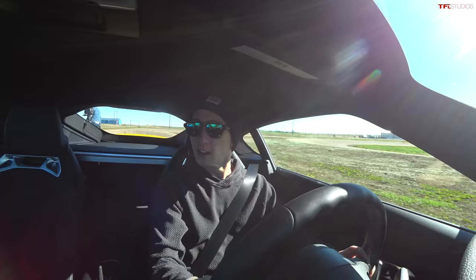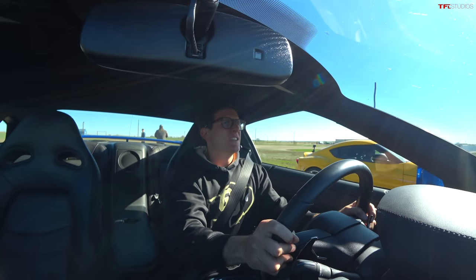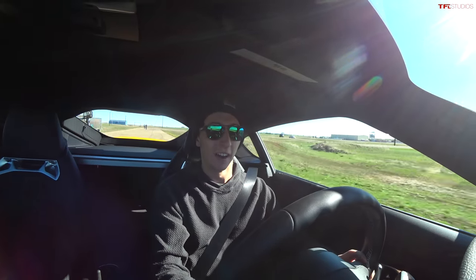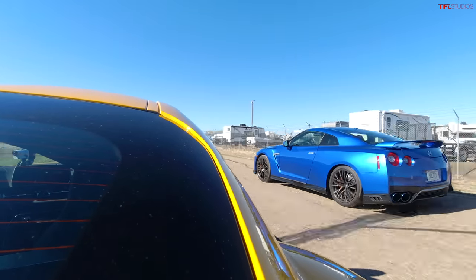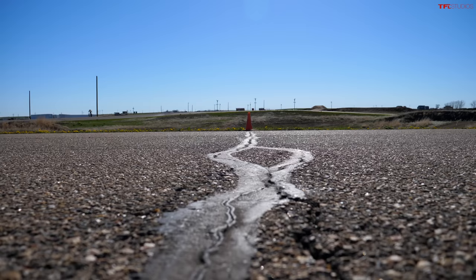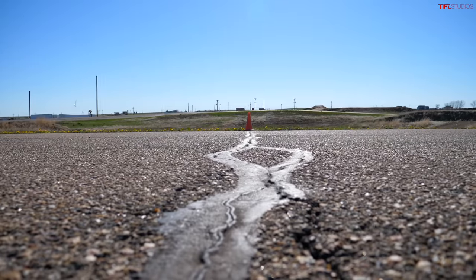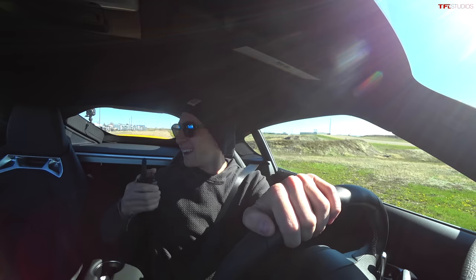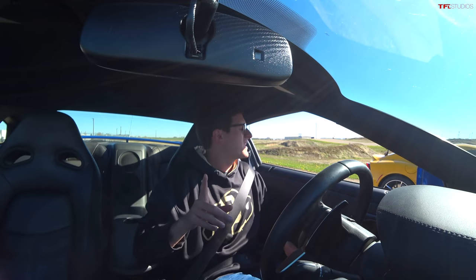We are off. Full throttle. There's a lot of turbo lag in the GTR. It's close, but he's definitely got me. That was a good launch, but you definitely had me. I did, but let's try something a little different.